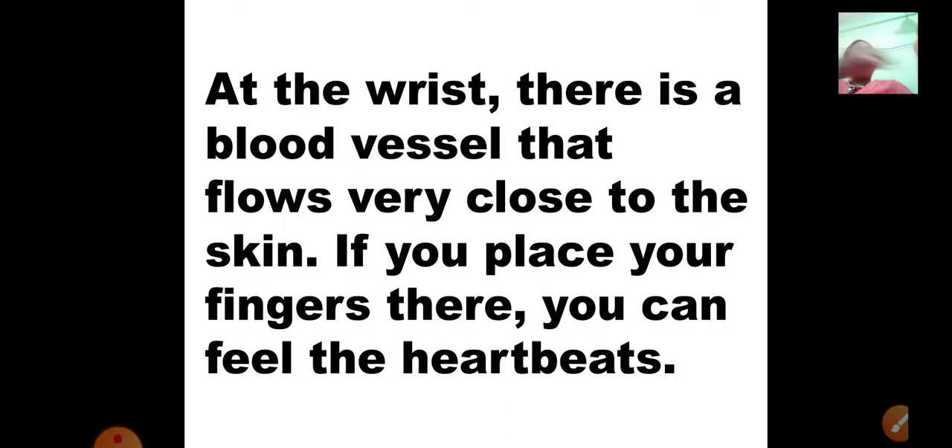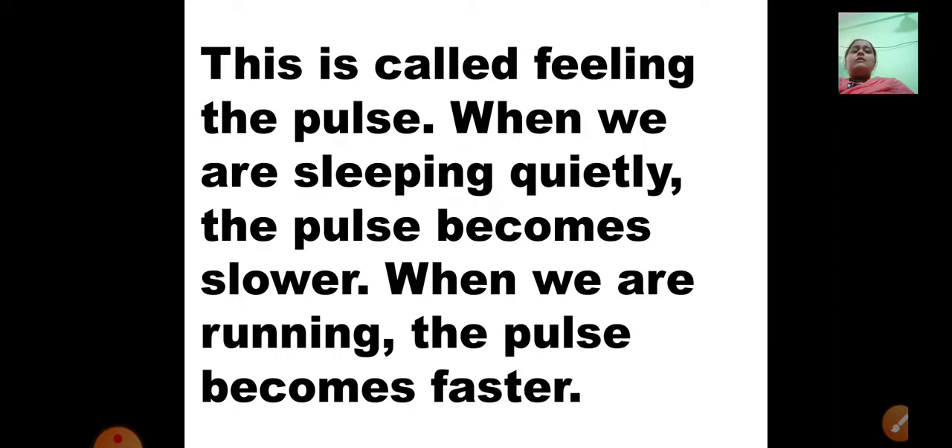At the wrist, there is a blood vessel that flows close to the skin. Some doctors, when you fall ill, check your wrist — they place their fingers on your wrist and check the pulse. Don't get confused between fist and wrist: this is your fist and this is your wrist. So some doctors place their fingers on the wrist and check the pulse to see whether the heartbeats are functioning properly. This activity is called feeling the pulse.